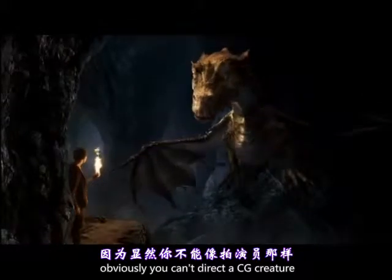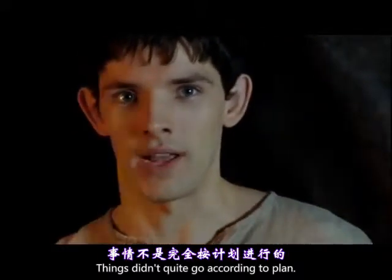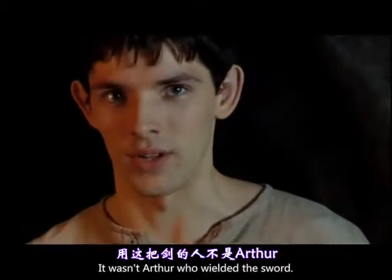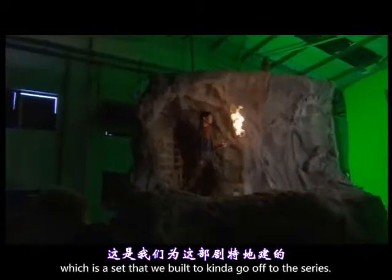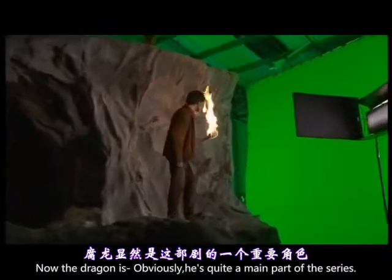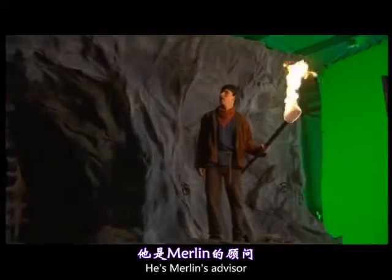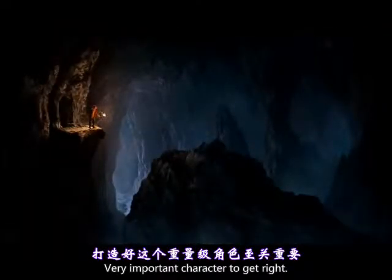Obviously you can't direct a CG creature on the stage as well as you can an actor. Things didn't quite go according to plan — it wasn't Arthur who wielded the sword, it was Uther. At the moment we're on the dragon set, which is a set that we've built to go all through the series. The dragon is obviously quite a main part of the series — he's almost one of the stars of the show. He's Merlin's advisor and mentor in a way. Very important character to get right.